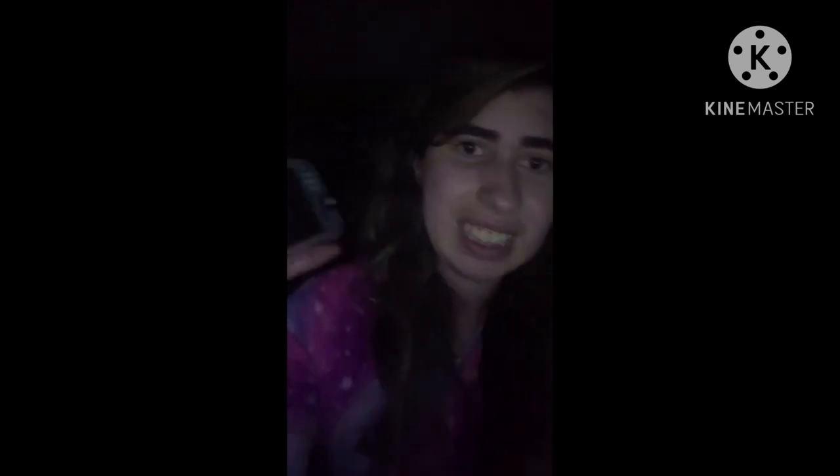That is the video of my Nintendo Switch Lite — or Nintendo Switch, but I prefer to call it Nintendo Switch Lite. If you guys are wondering, I prefer to have it in dark mode. It's better for the eyes — eyesight is important.